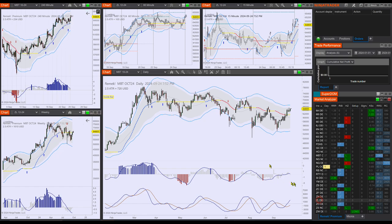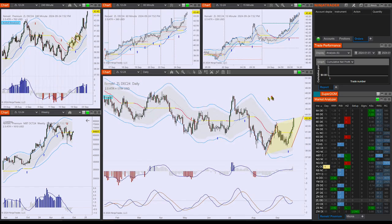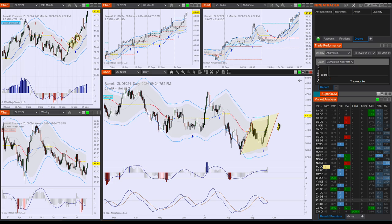Let's look at a couple of agriculturals. I think some of them moved too far — ZL ran away a little bit — but it doesn't really matter, as the measured move on the daily has now been practically accomplished.